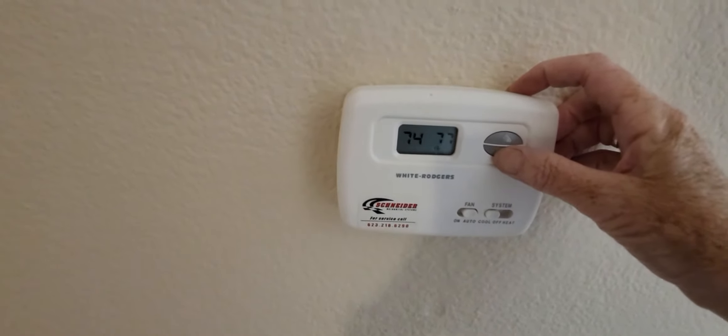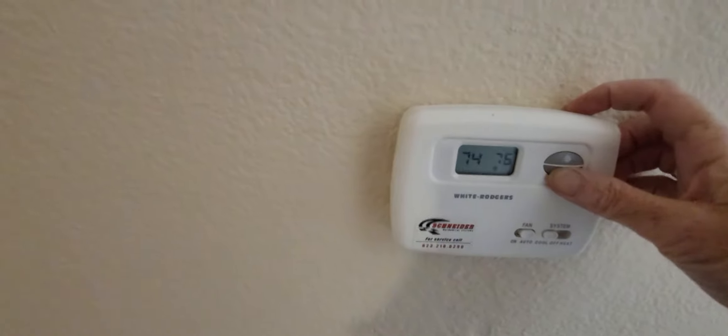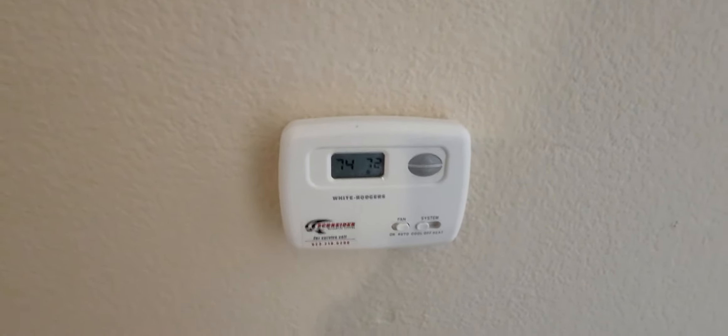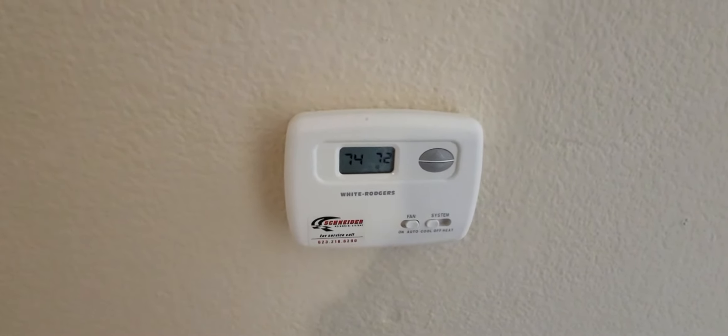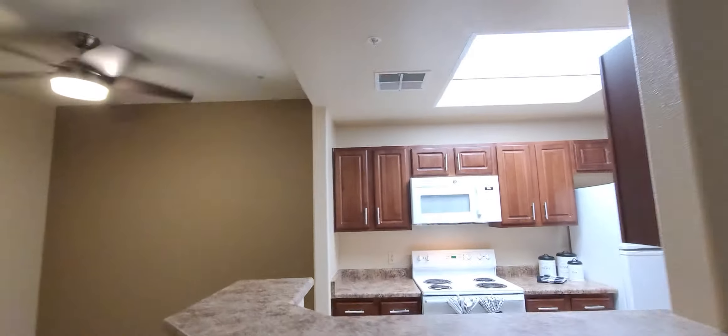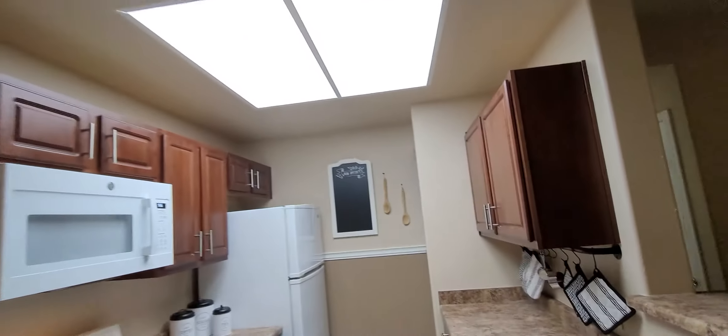It was 73 when I got in here, it was set to 78. It came up because I opened windows and turned on the stove, and now it's kicking in. You can hear it up there. I want to feel it over here — it's a little high for me. Yes, I feel it right there. It's cool, pumping in cool air.